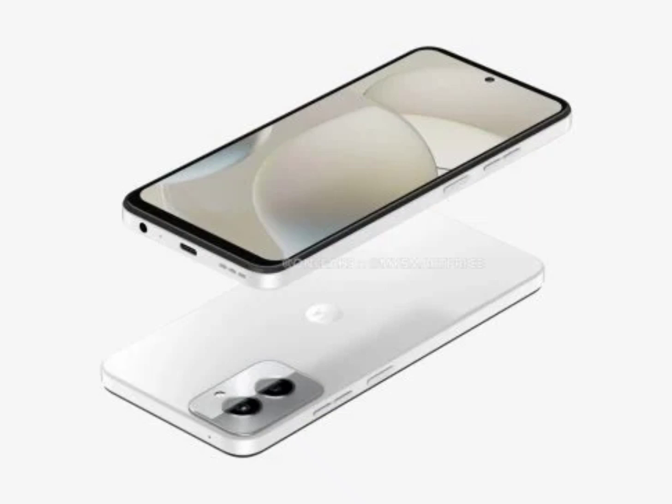Official-looking renders suggest that Motorola will release the device in orchid tint and outer space color options. Additionally, the G Power 5G 2024 may support 67W wired charging. Other specifications of the smartphone are under wraps at this time.